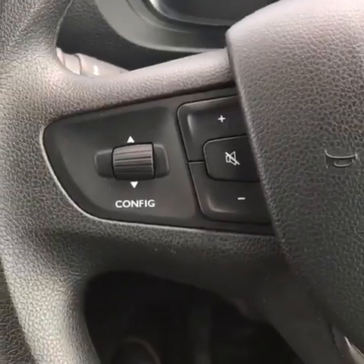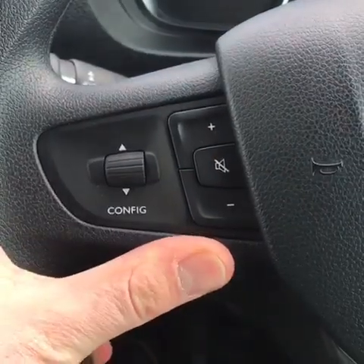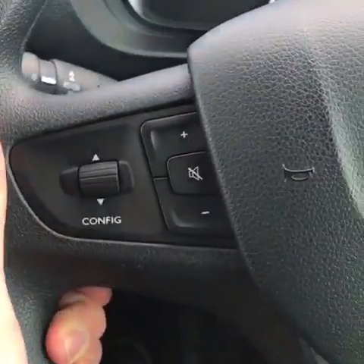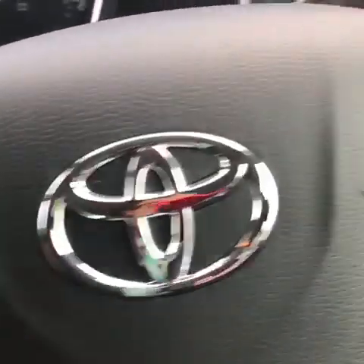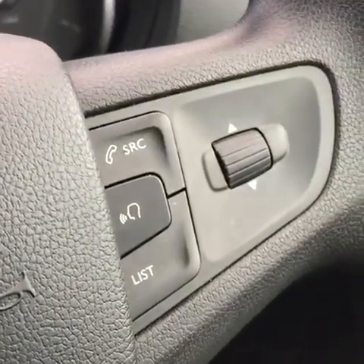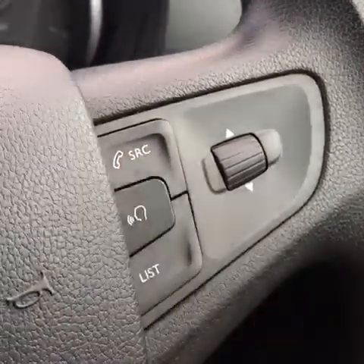On the steering wheel of the Pro Ace you have controls for your audio such as your volume increase and decrease. You can also mute the radio. You also have scroll functions for the menu. And then on the other side you also have the buttons for your voice activation and also the Bluetooth.